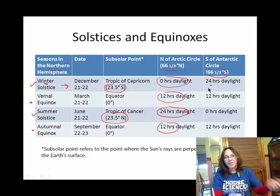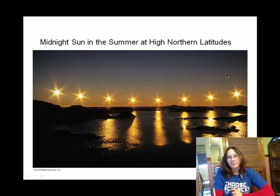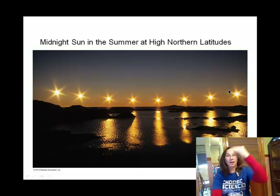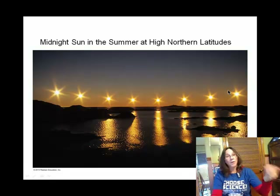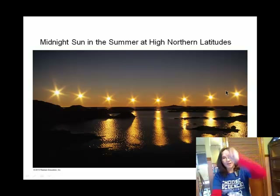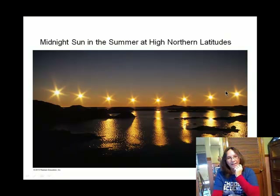This is a time-lapsed photo showing the sun as it appears to move across the sky at a high latitude — this must be north of the Arctic Circle on or about the summer solstice. You can see that the sun dips but never falls below the horizon. Vampires do not like this. I'm just saying.